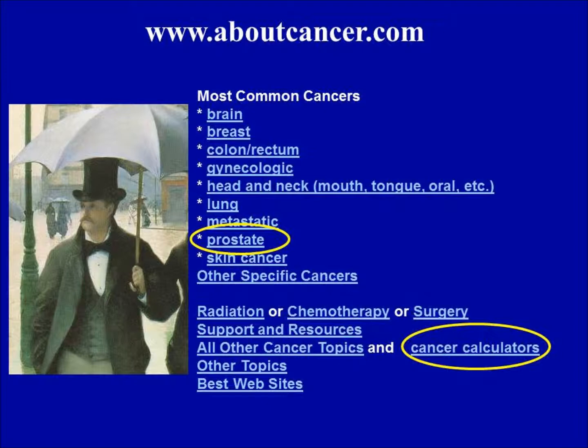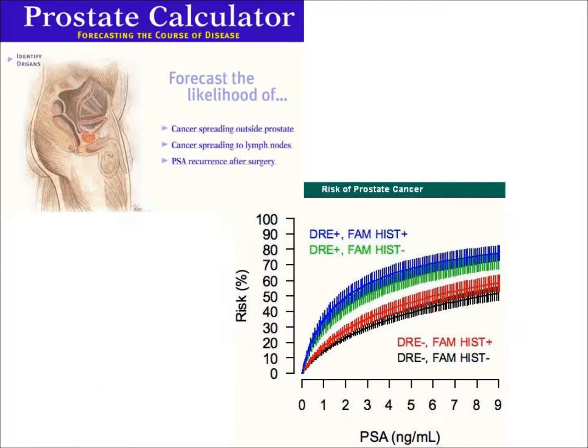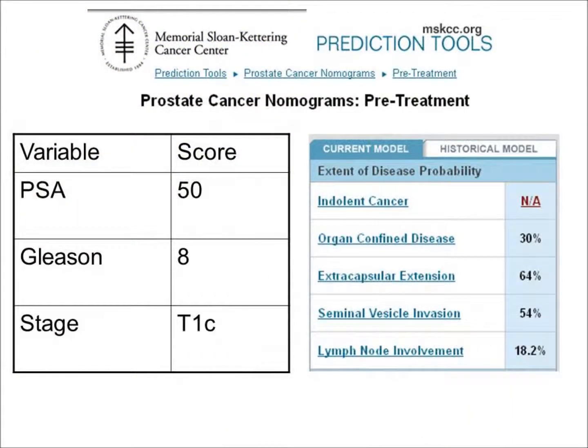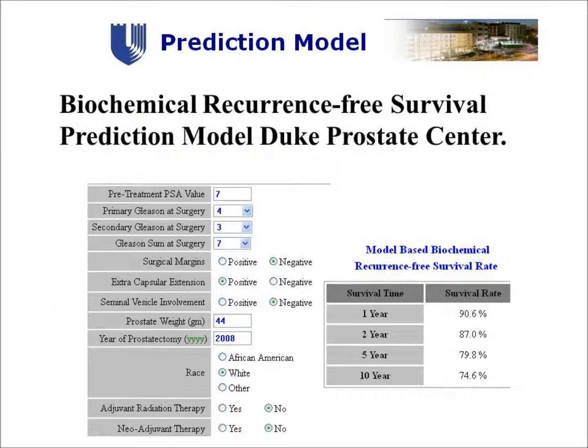If you go to the website aboutcancer.com, there are a number of prostate cancer calculators. You can plug in the PSA, digital exam, and family history to calculate the odds of a biopsy showing cancer. Memorial Sloan Kettering in New York has calculators or nomograms that predict the odds of spread or recurrence based on PSA, Gleason, and stage. Johns Hopkins has the Partin tables and similar calculators to calculate the risk of spread or recurrence. Duke also has a series of calculators that can be used.